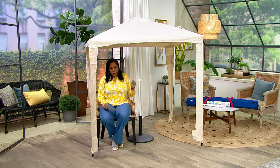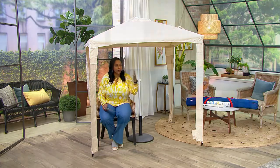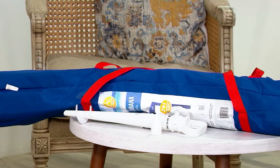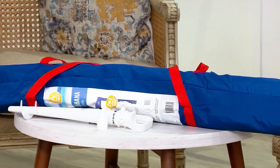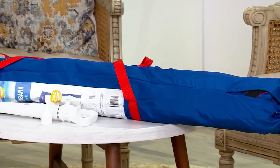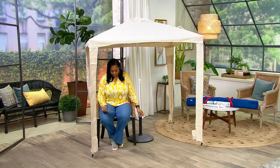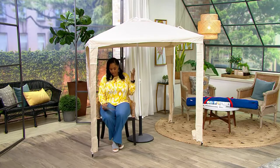Don't let a little bit of sun stop you from being outside. Just protect yourself and go enjoy it — enjoy the beach with the grandkids or the kids, enjoy going to the park and watching the baby crawl around in the grass. That's what it's about. And there you're looking at that carrying case, which is so nice.